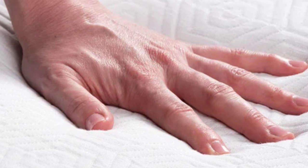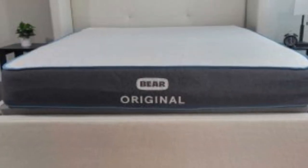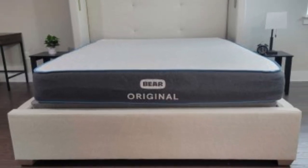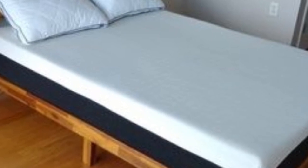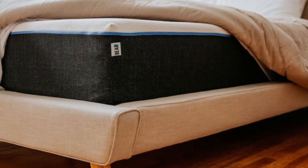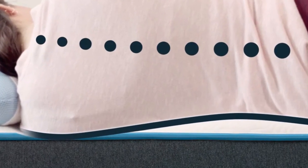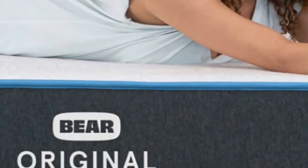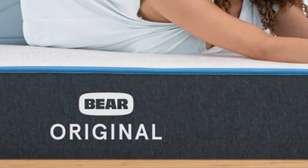For this reason, the Bear Original is especially popular among athletes of all ages. It is available at a competitive price point, with free shipping included. Bear provides a 120-night sleep trial to test out the mattress in your own home, and a lifetime warranty covers the mattress should any defects arise in materials or workmanship.